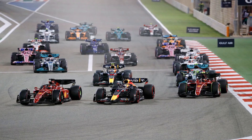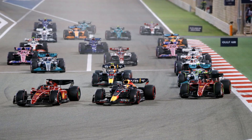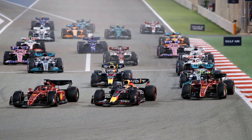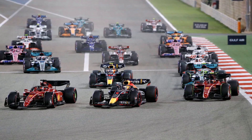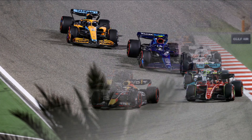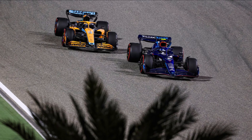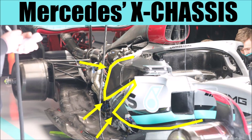Another thing we see at Mercedes engine teams is that they all struggled with engine temperatures. Customer teams usually receive cooling requirements for the drivetrain from the manufacturer and design their own cooling systems accordingly. It seems like the requirements they received from Mercedes for this year were too low and they all designed systems with too little air mass flow. Also the package that Mercedes brought to the track this year is extremely tight.